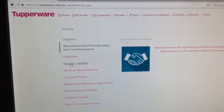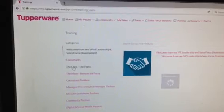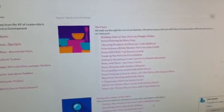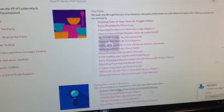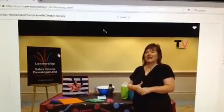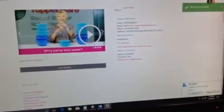We'll click on Training, and over here it lists all kinds of things — Consultants, The Core, More Beyond the Party. The Core is what I think is the most important to learn to start with, because we want to learn how to hold a Tupperware party to make money. If you click on The Core under Training and go down to Dating and Recruiting at the Party, look — Dating and Recruiting at the Party with Debbie Shirky. That's me! You can actually watch your very first training video right on the Tupperware website.